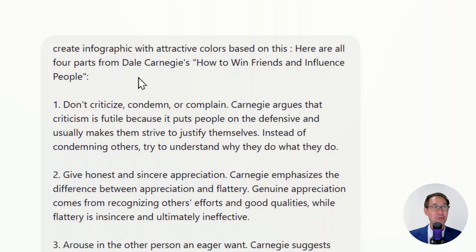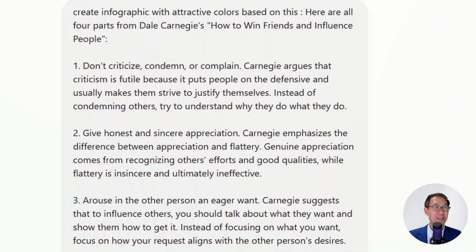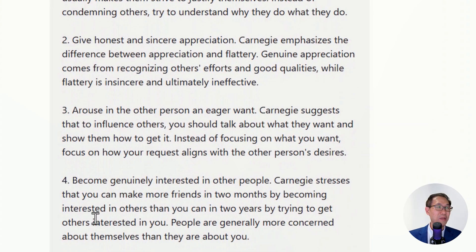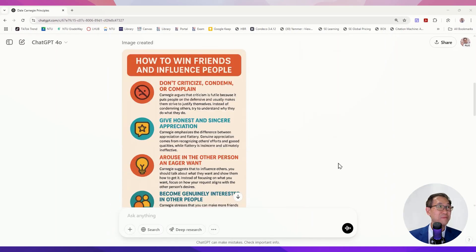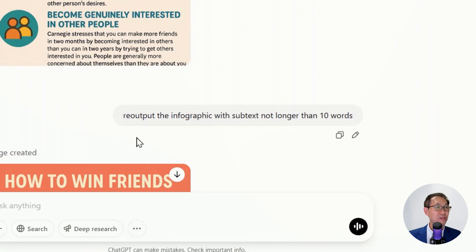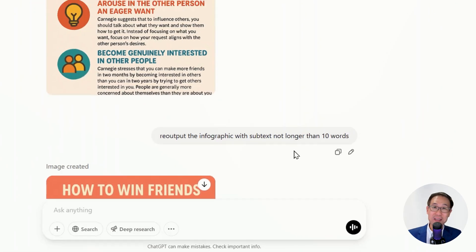The prompt was: create infographics with attractive colors based on this — the four secrets. Don't criticize. Give honest appreciation. Arouse in others an eager want. Become genuinely interested in other people. I fed all this in and out came the infographic. Pretty well done, though quite a lot of words.